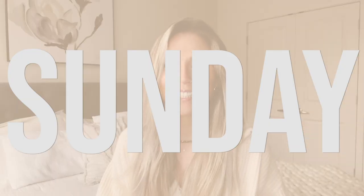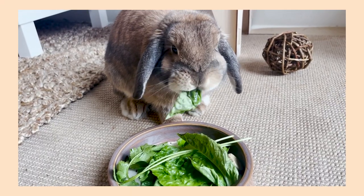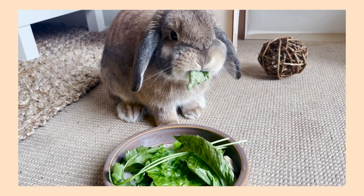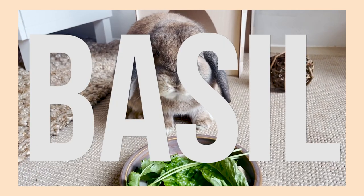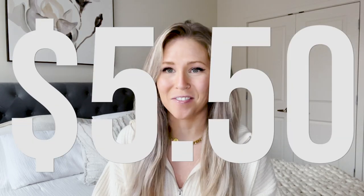Let's get started with Sunday. Sunday is when I do my big grocery run, and Sunday is usually when I pick up the herbs and veggies for Cinnabun. So on Sunday, I picked up dill, basil, and romaine lettuce. All three of those greens combined added up to about $5.50, and that's going to last for her salads for the rest of the week.